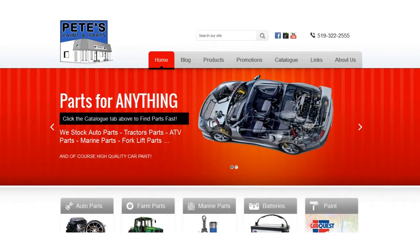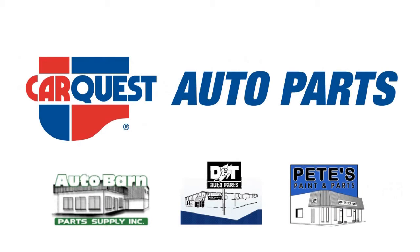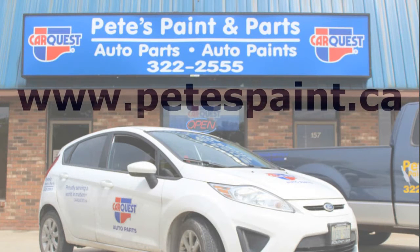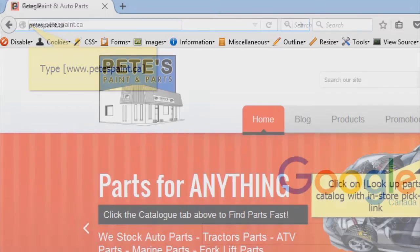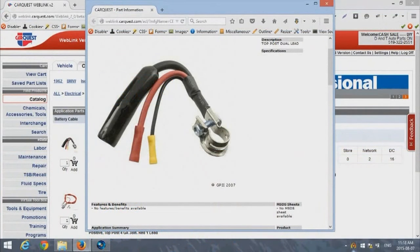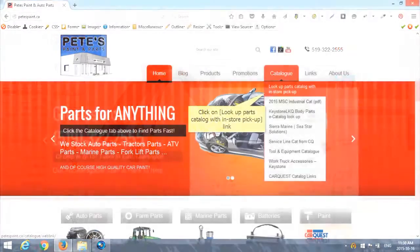Looking up parts online is easy and can be done from any CarQuest Network website. Simply type this website address into your favorite internet browser and you can begin to order your parts for in-store pickup. This allows you to browse our entire stock while saving you time and money when you're in a hurry to get the parts you need.